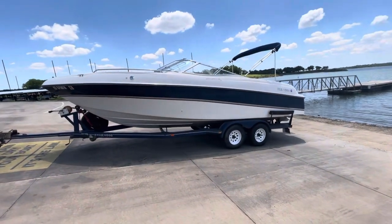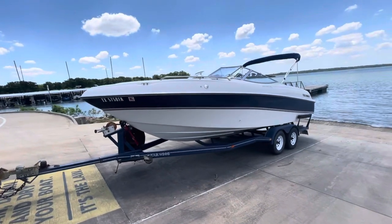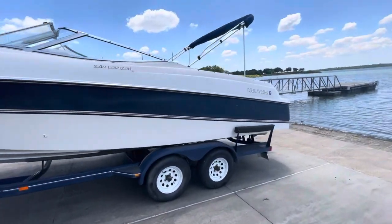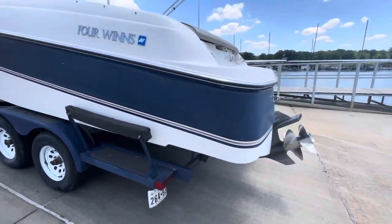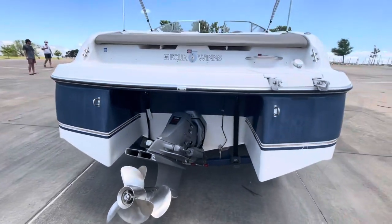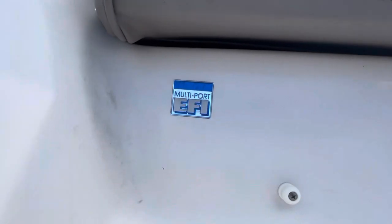This is Steve with Boats of Dallas. We're here on the 1996 Four Winds 240 Horizon, going to do a little lake test today, May 13th, 2021. It does have the Volvo duo prop stainless steel props and the Volvo 7.4 fuel injected motor.